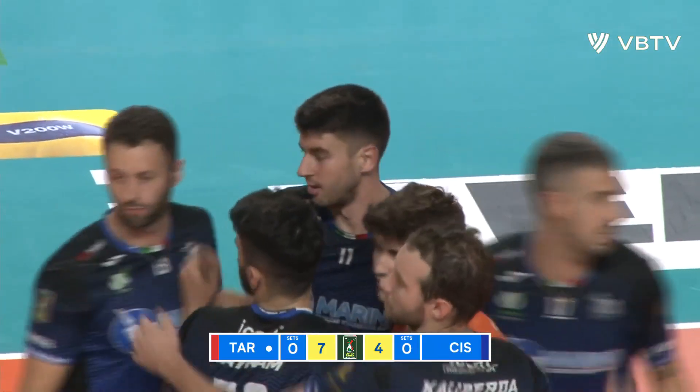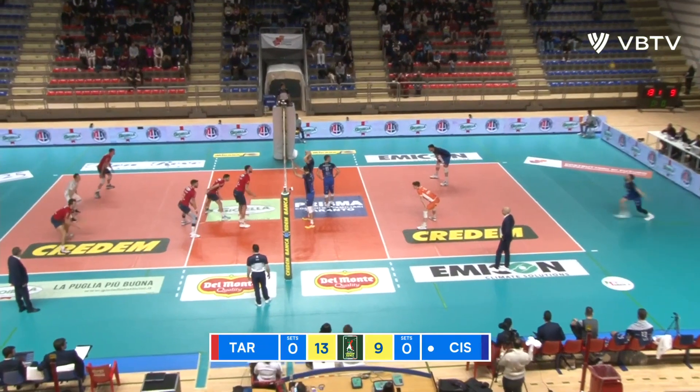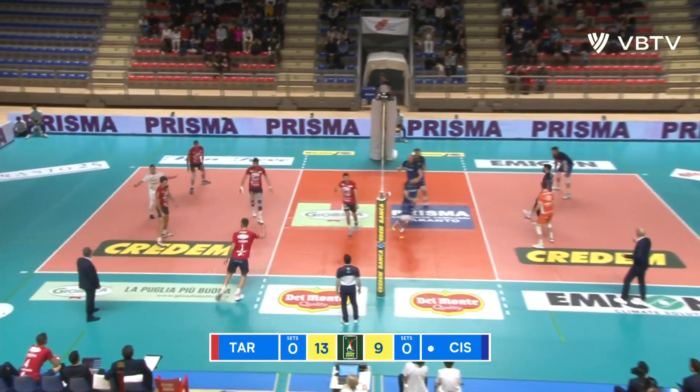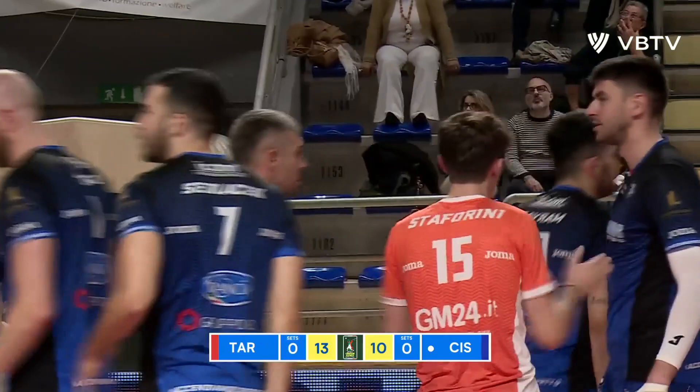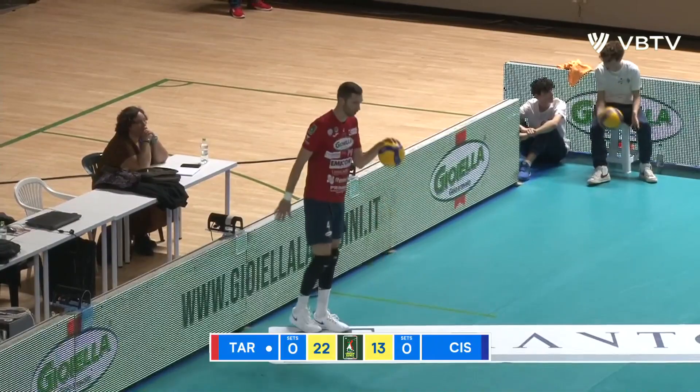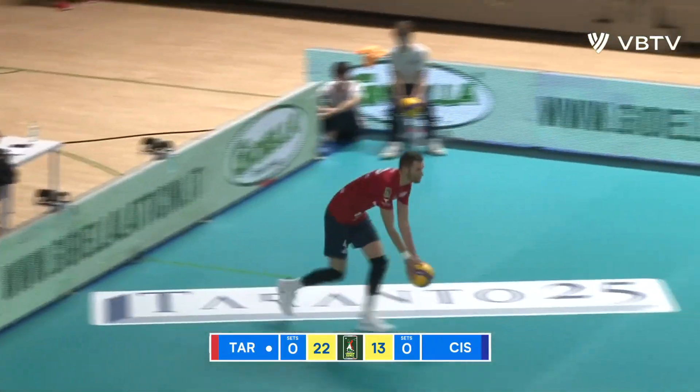Lovely clean swipe. Oh, what a serve! That's absolutely reamed into the corner. Who is a bench player, but a useful bench player for them.